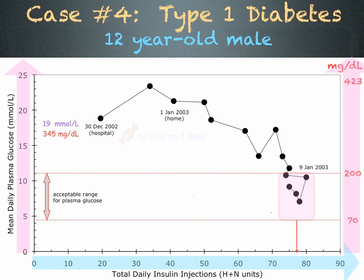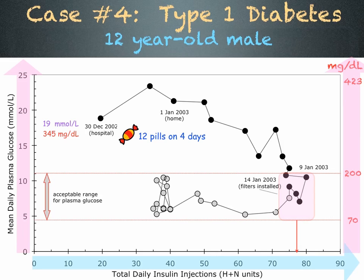During this period, he took 12 sugar pills. On January 14th, filters were installed in his home to reduce the dirty electricity. The very next day, his blood sugar began to drop to the lower part of the acceptable range. His parents reduced his insulin injections and his blood sugar stabilized at 37 units of insulin — about half of what he was taking a few days earlier. During this period, he consumed 125 sugar pills.